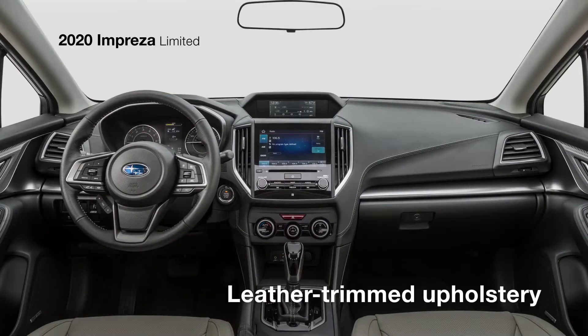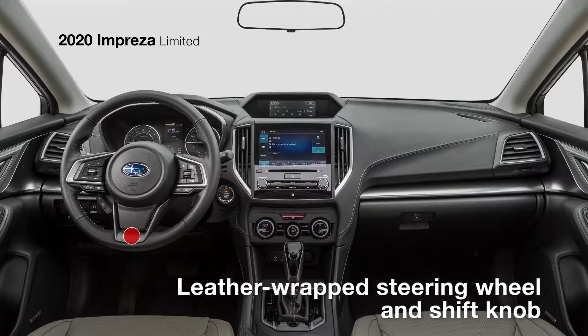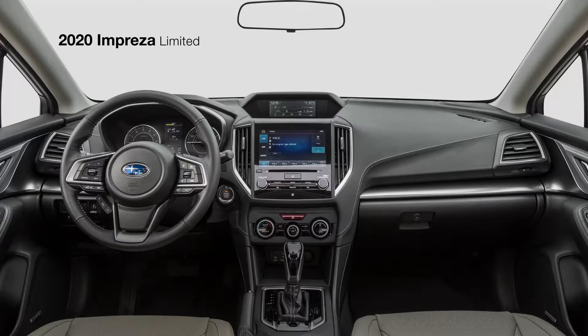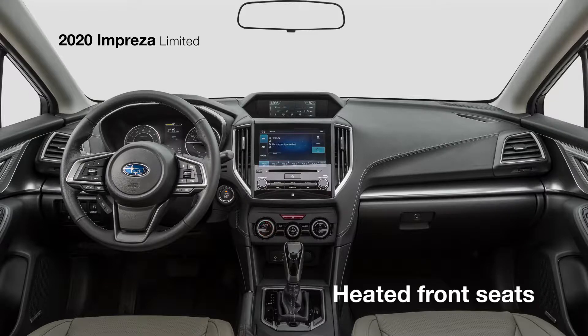Inside its leather-trimmed interior with silver metallic accents, you'll find a leather-wrapped steering wheel and shift knob with silver stitching, and a six-way adjustable power driver's seat. A 60-40 split flat-folding rear seatback ensures you have plenty of storage options. More conveniences include a rear seat armrest with dual cupholders, automatic climate control, and heated front seats.